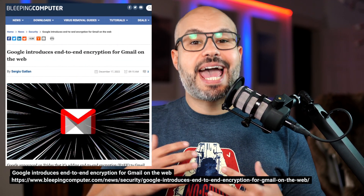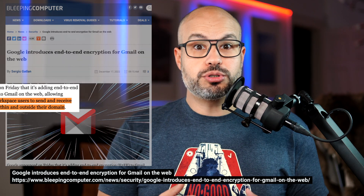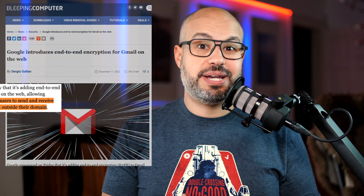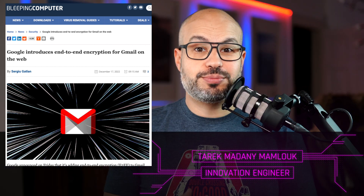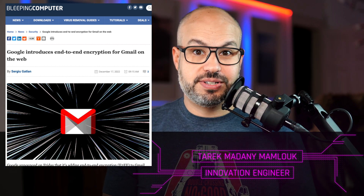Google has announced that it will be adding end-to-end encryption to Gmail on the web. This means that enrolled Google Workspace users will be able to send and receive encrypted emails within and outside their domain, ensuring that any sensitive data contained in the body of the emails and attachments, including inline images, cannot be decrypted by Google servers.